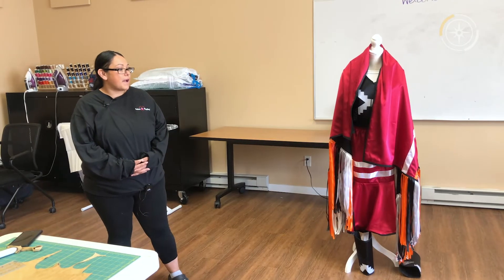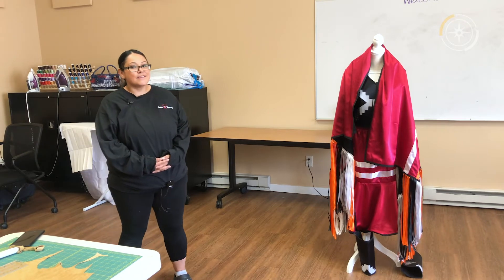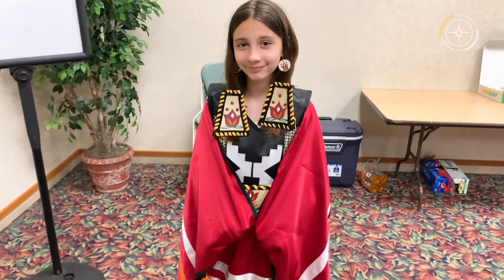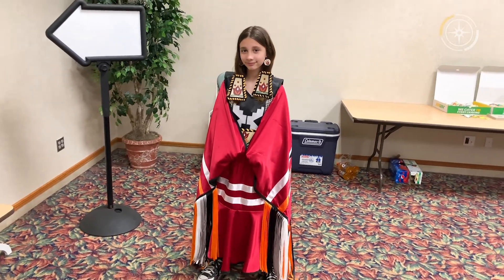It's just nice to be able to give back, because at the end of the day it's just nice to see the kids out there happy dancing. I feel good about receiving my new regalia. I'm going to dance in it. Dancing at the powwow means just having fun and seeing my friends this summer.